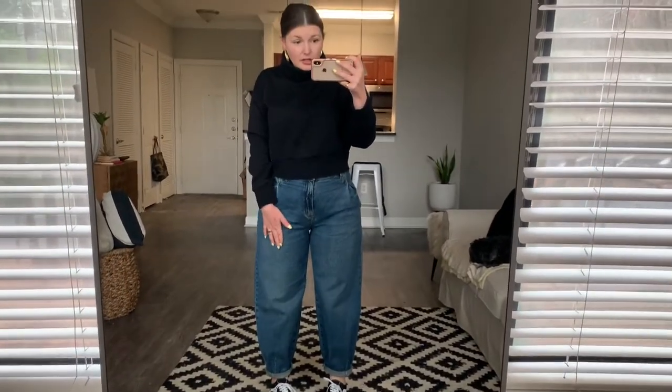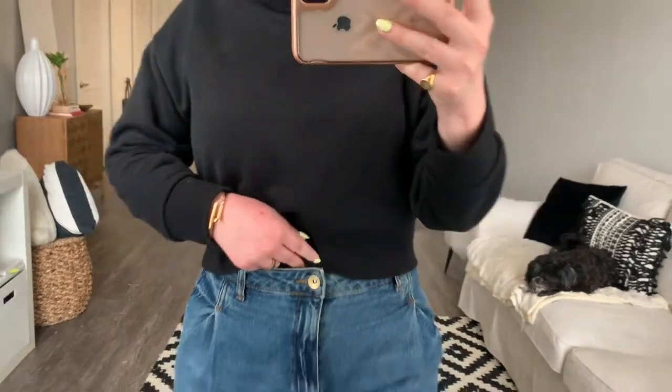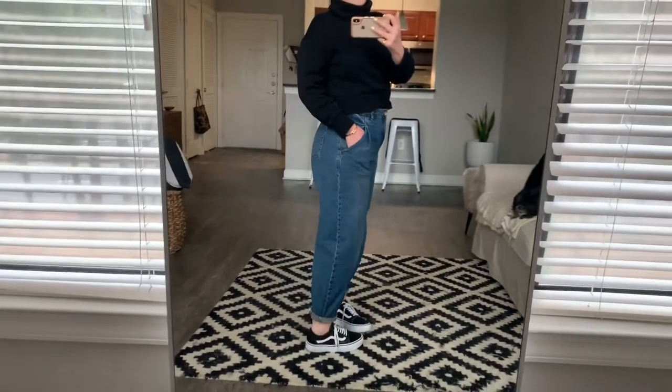I got these jeans during the winter sale at Zara. These specific ones are sold out, but they have a ton of new slouchy jean styles. They refer to it as the slouchy jean — it has a super high rise, my belly button is like under the button. So it's very, very high. They do sit a little higher, they're just kind of sliding down right now. Anyway, this is our first look — very casual, cute, and chic.